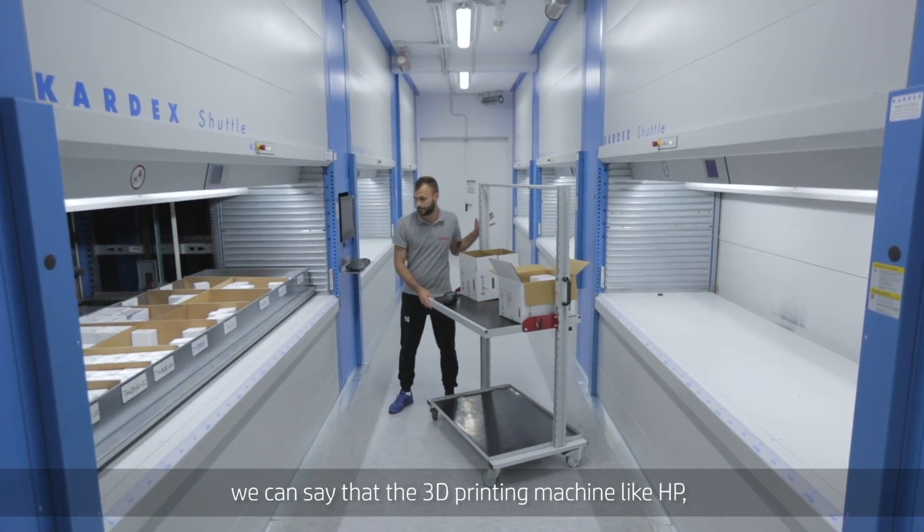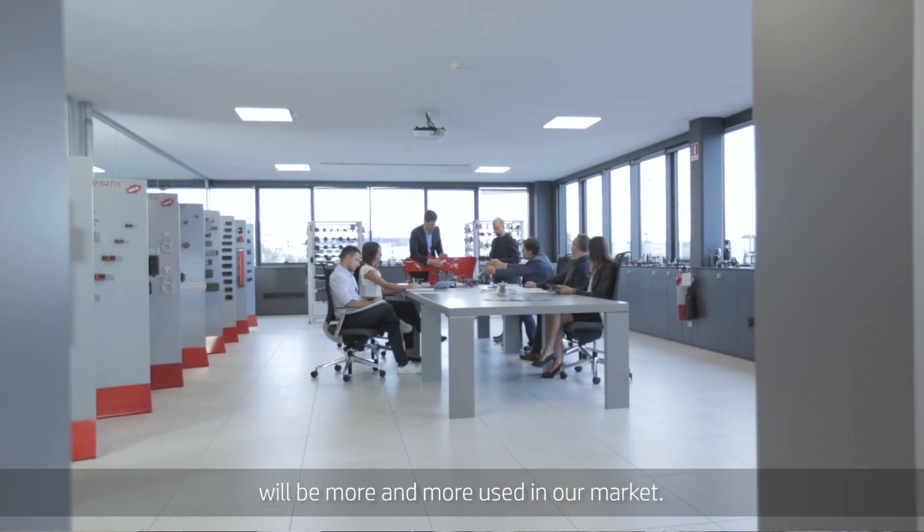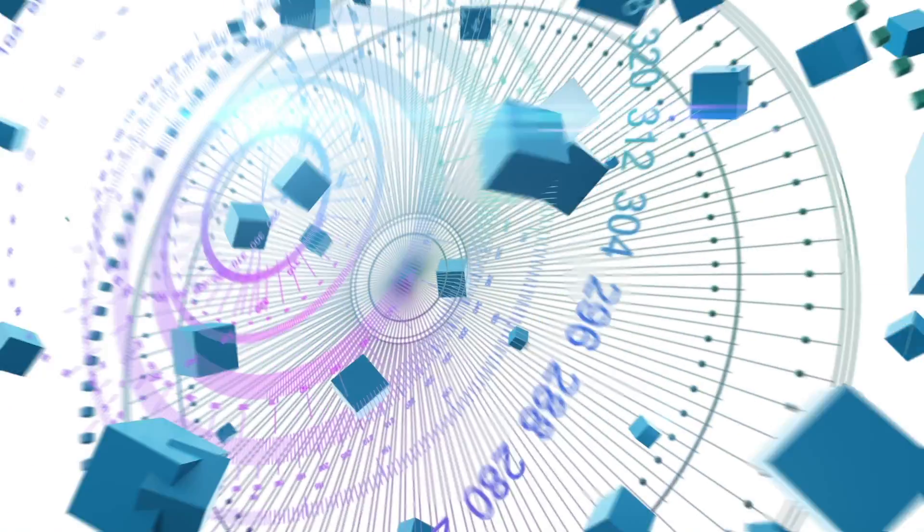When someone asks me about the future, we can say that the 3D printing machine like HP will be more and more used in our market.